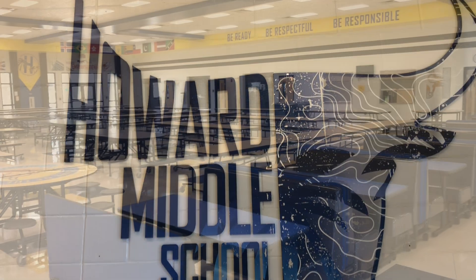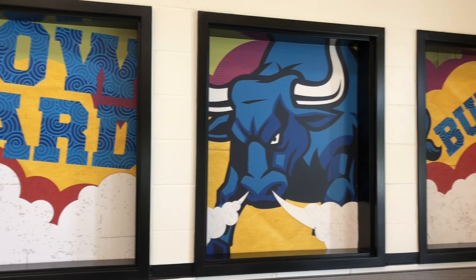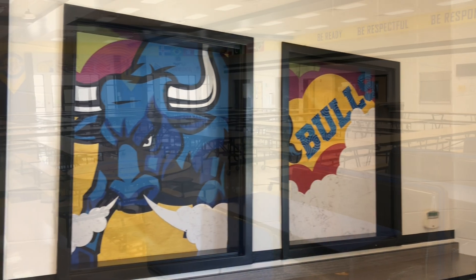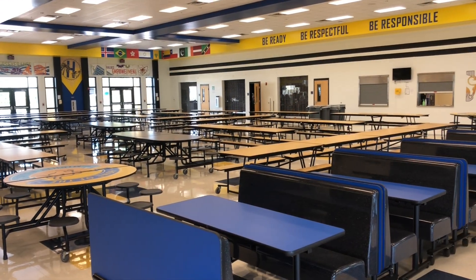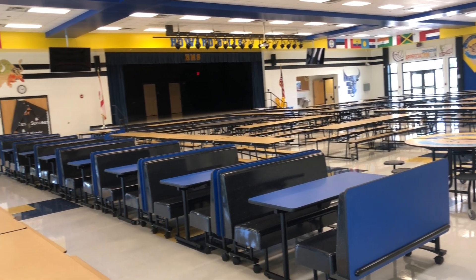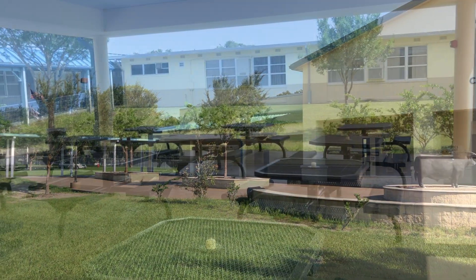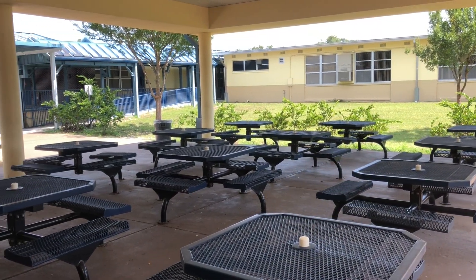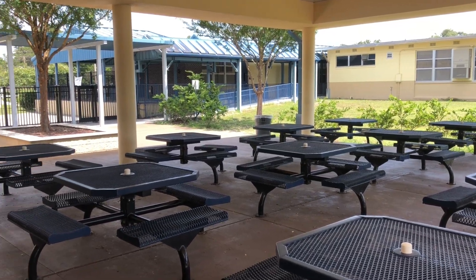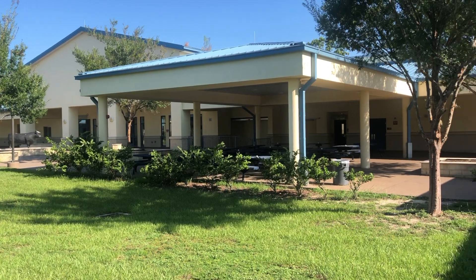As opposed to entering and exiting in larger groups, entry into and dismissal from the cafeteria or cafeteria patio will be in a staggered manner to minimize crowding. Students will enter and exit the cafeteria in one uniform direction and be spaced at least six feet apart while waiting in line. Students will also be facing one uniform direction and be spaced accordingly to social distancing protocols, whether they are sitting inside the cafeteria or outside on the patio.